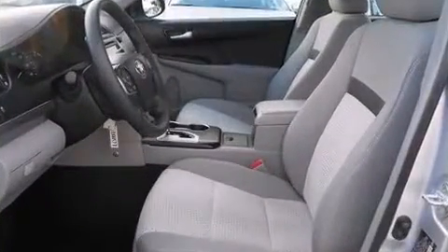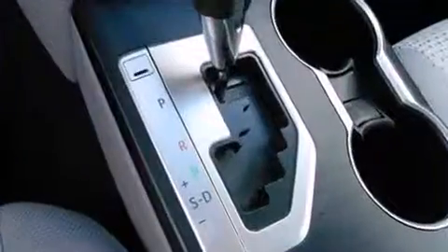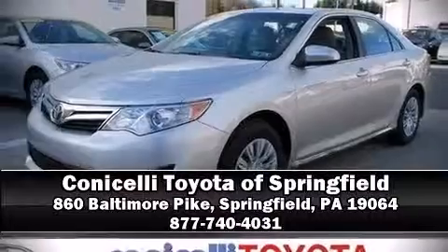This vehicle has achieved certified pre-owned status by passing Toyota's comprehensive certification process. We have a skilled and knowledgeable sales staff with many years of experience satisfying our customers' needs. Please don't hesitate to give us a call.